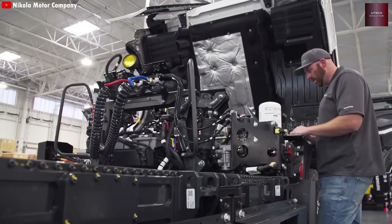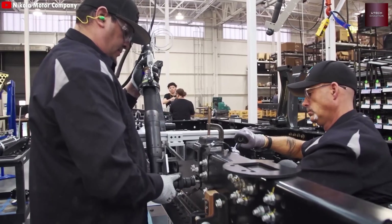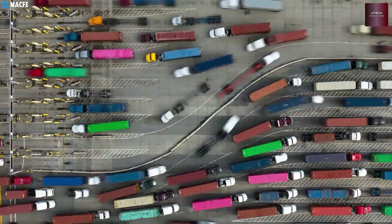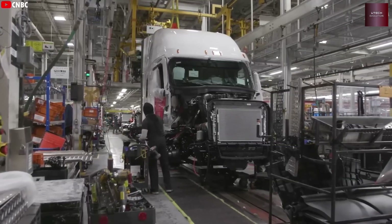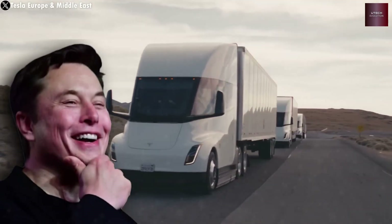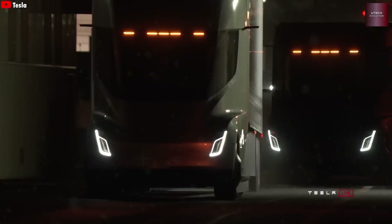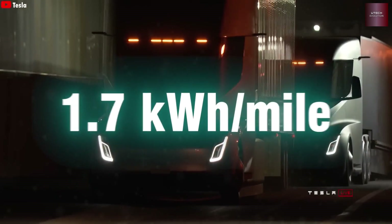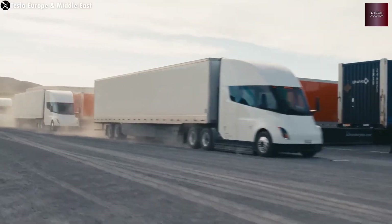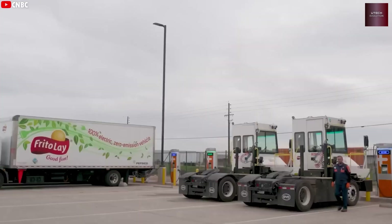Reaching mass production for the Semi is a huge achievement, both for Tesla and the customers waiting on orders. Elon Musk once described the Semi perfectly: 'It looks like an elephant moving like a cheetah.' Despite its massive size, it performs like a sports car. The Semi uses only about 1.7 kilowatt-hours per mile — crazy efficient for something so big.